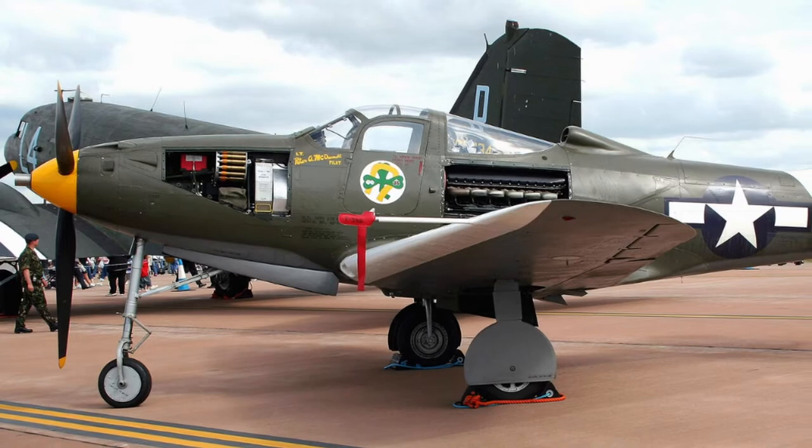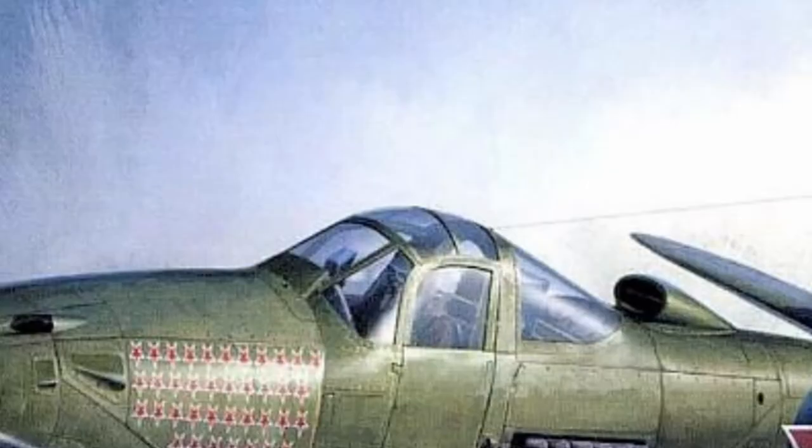The two most unusual features of the design were the placement of the engine in the center of mass, above the wing and behind the pilot, and the new nose wheel landing gear.